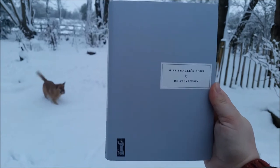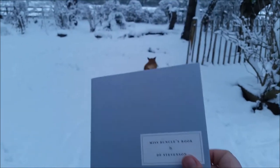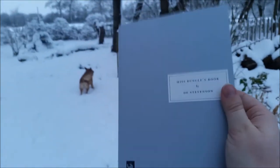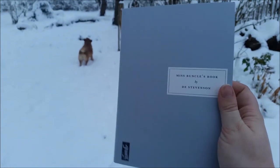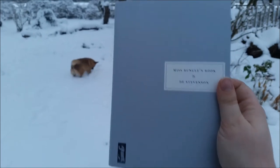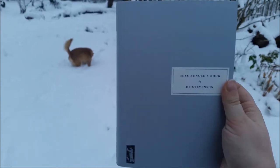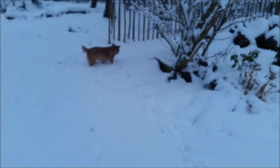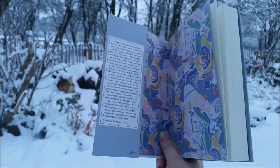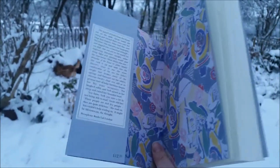And lastly, because I'm getting cold even if my dog isn't, I have Miss Bunkle's Book by D.E. Stevenson. This is a Persephone Books title — if you don't know about it, they are a bookshop in London who run their own printing press and they rescue novels which have been out of print, usually from the 1930s, by female British authors and bring them back. If you've seen the film Miss Pettigrew Lives for a Day, that was originally one of their long-forgotten titles that they resurrected and got turned into a film. I went to the shop when I was in London and basically just googled which was the best one of theirs to buy because I hadn't heard of any of them, and this one came up and I'm so glad I chose it.